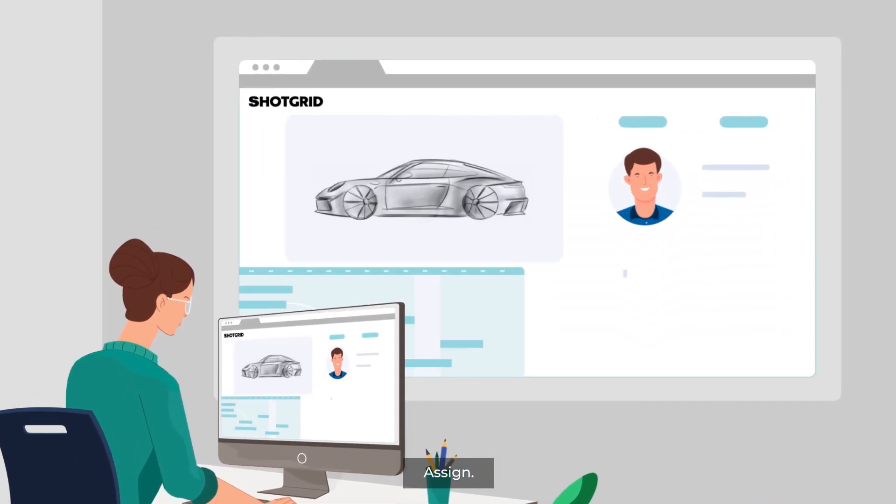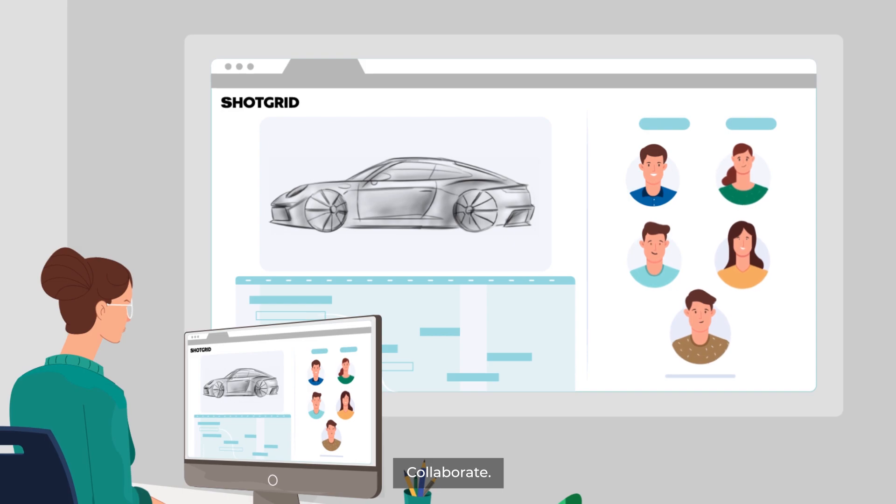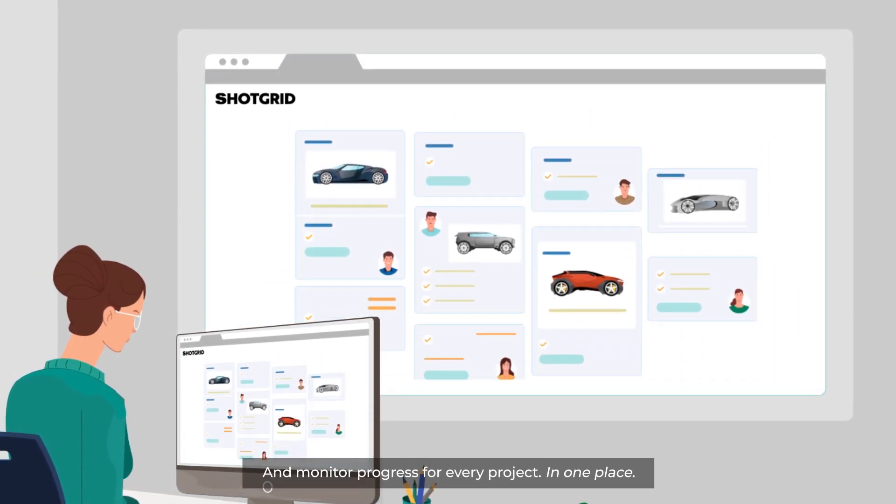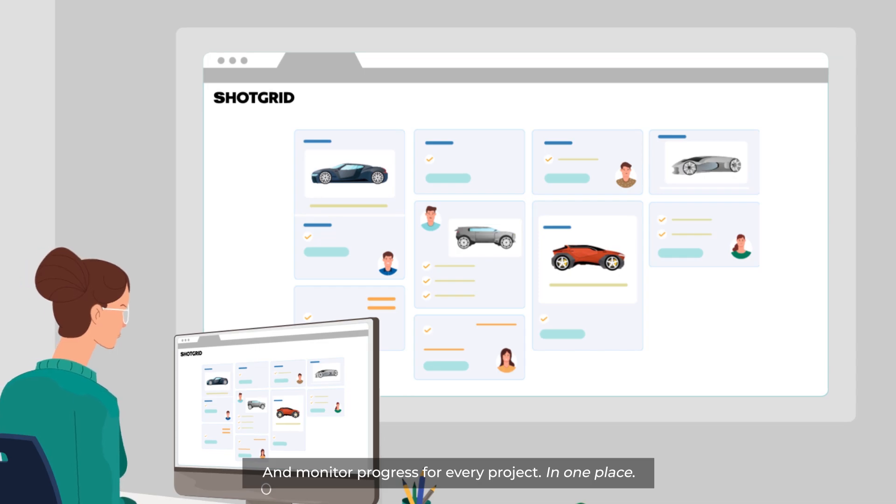Then you can get to work — assign, automate, collaborate, iterate, review, and monitor progress for every project in one place.